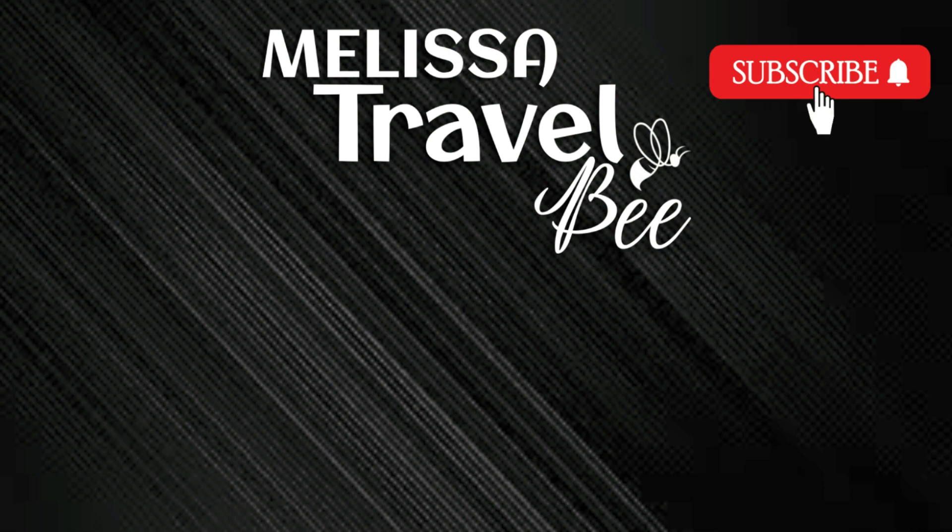Thank you for watching this short video of Princess Street Gardens. If you liked it, don't forget to like this video and subscribe to my channel. And if you're curious about other beautiful spots in Edinburgh, check out my previous videos and stay tuned for more. Bye guys!